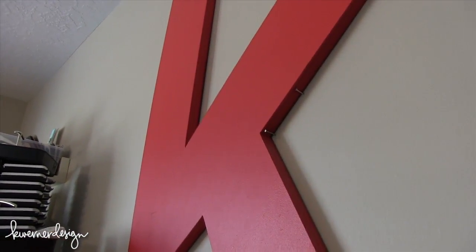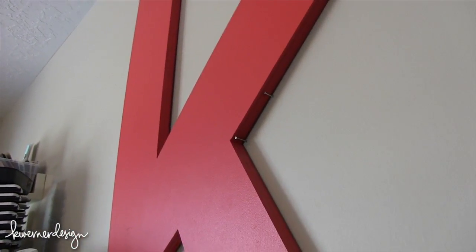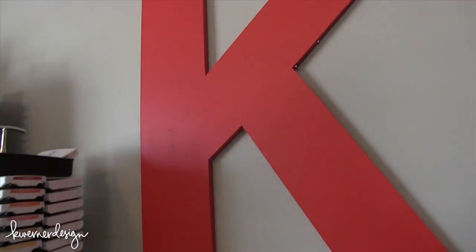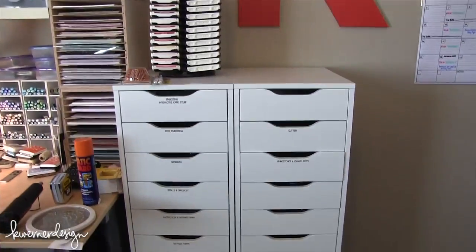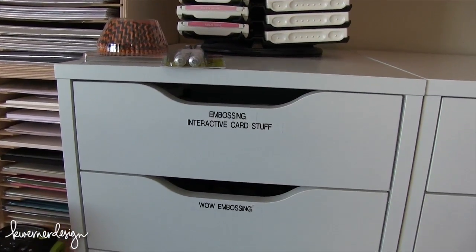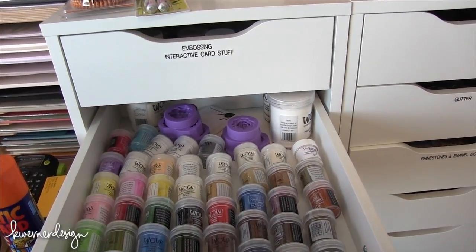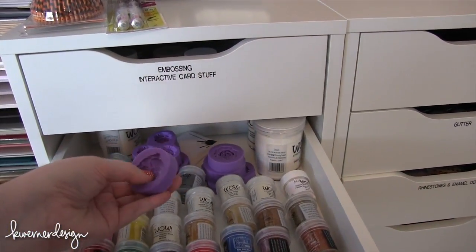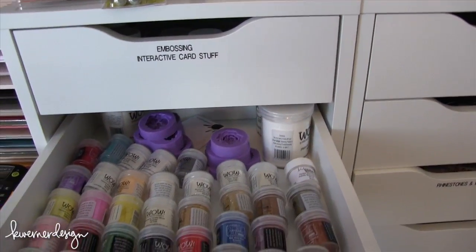The wooden K is hanging on the wall - I just put a couple nails in the wall where I determined most of the weight would be. Right next to that I have two Alex drawer units from IKEA with labels on them. In this top drawer I have embossing and interactive card stuff like Action Wobblers and all my WOW embossing powder - it's a fun drawer because it's so colorful. They also sent me some molds to do my own shapes, which I'm going to try to do soon.